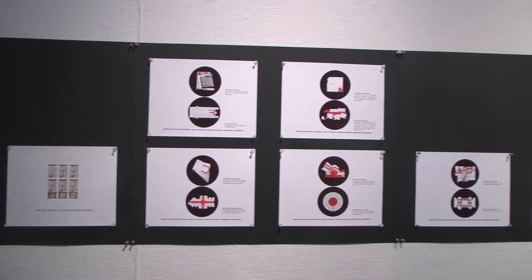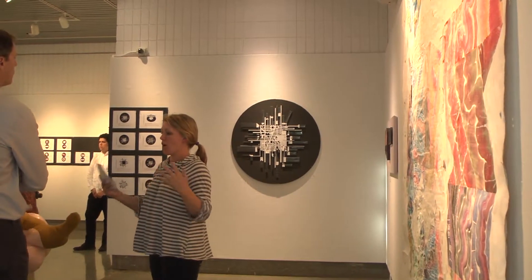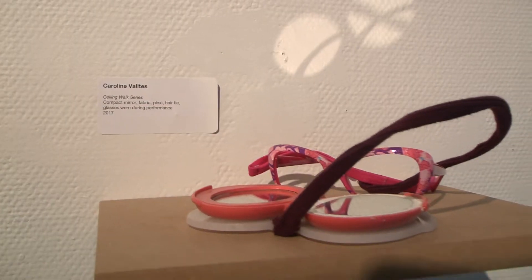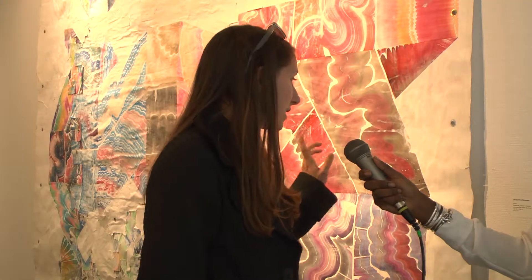The Seton Art Gallery had its first exhibit showcasing art from new faculty members from the Art and Design Department. The opening reception was held on Wednesday, October 4th, where professors including David Livingston and Jacqueline Gleisner had their works on display.